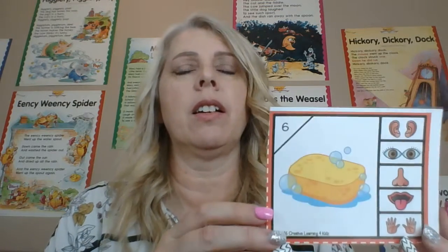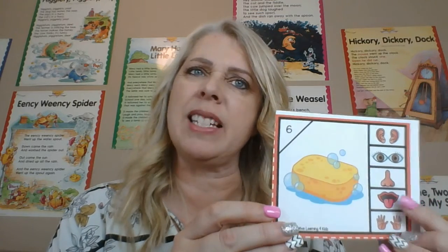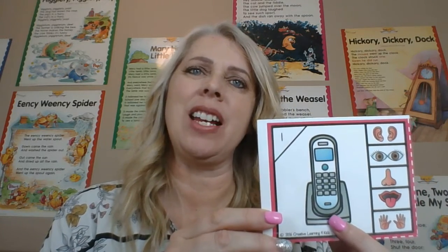What's this right here? It is a sponge. What can we do with a sponge? Do we taste a sponge? No, we touch a sponge, correct? We touch it. What is this one? It is a phone. We hear the phone ring. So we hear it with our ears.